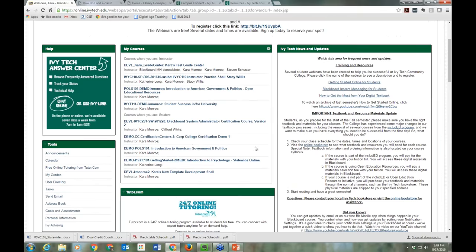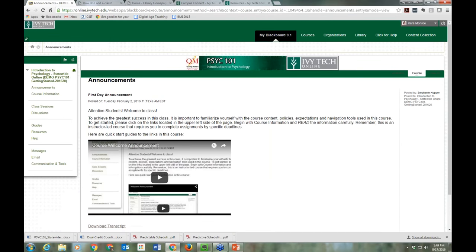Now we're going to go into a class. This demo class is basically the same as a real course like Psych 101 this semester, but we've modified it slightly to show you a few extra things. So if you get into your actual class and it looks a little different from what I'm showing you in the demo, that's why — we've adjusted this version to give you a fuller experience.